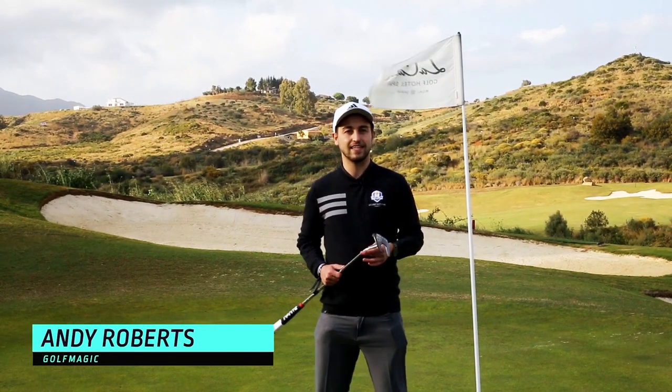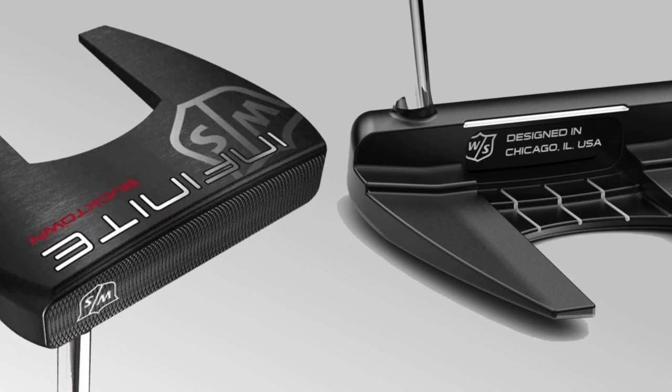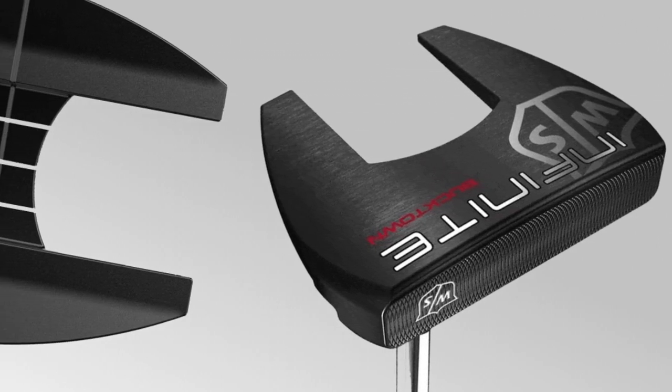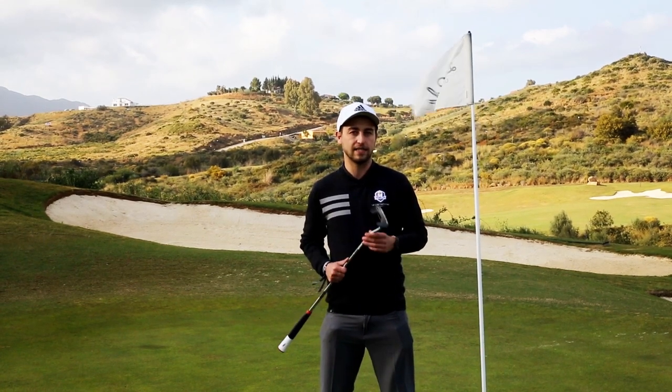What's happening guys, Andy from Golf Magic here at the stunning La Cala Golf Resort in Spain. We've got the very exciting brand new Wilson Staff Infinite Bucktown Putter. We've heard rave reviews about this thing, so we're going to put it in practice today from short range, mid range and long range — let's see how we get on.